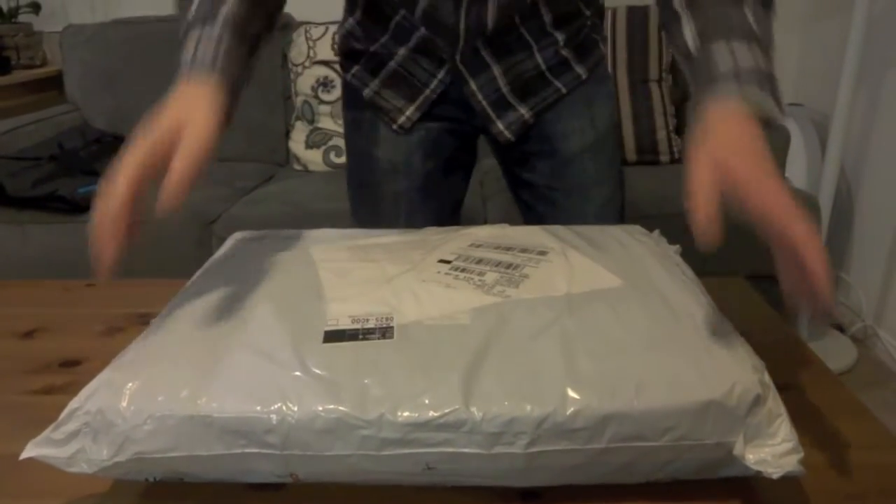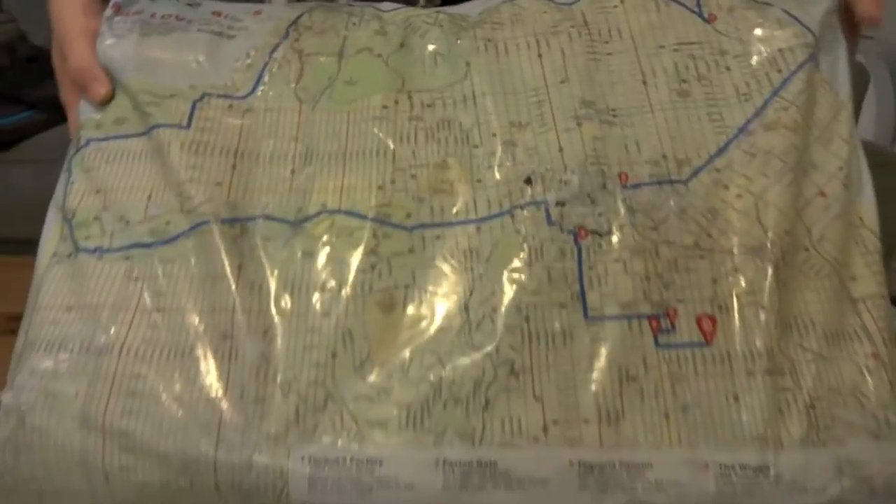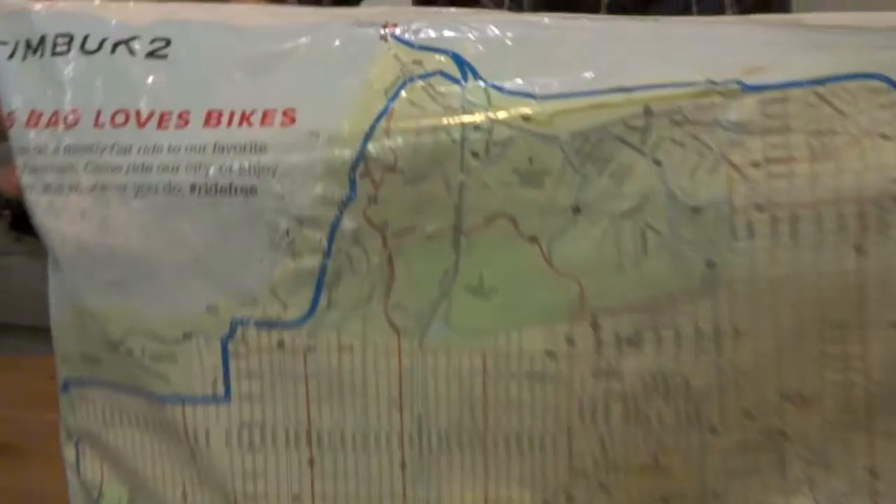Hey everybody, this is Calvin from Takuben. This is the after work edition. Just got this in the mail — check it out. This is pretty sweet.